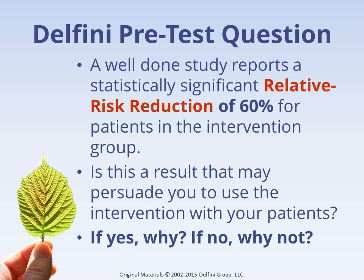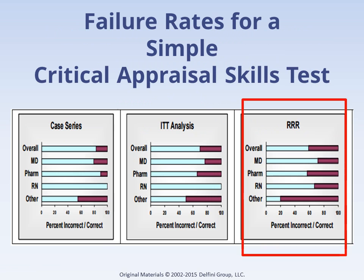Respondents who answer no will recognize the trap of relative risk reduction, which can mislead by presenting results that can sound dramatic but in fact actually be very small. This question is the third on our pretest, and you can see from looking at the dark red that few people tested recognize this trap. Physicians are represented on the second line, clinical pharmacists on the third, and nurses follow. You may be curious about the high success rate in 'other' — many of these people were evidence-based medicine experts.